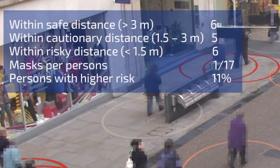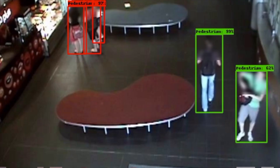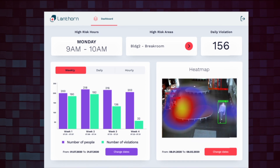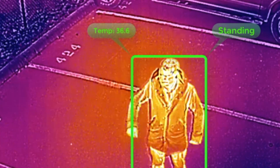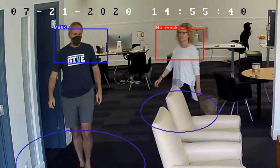During the pandemic, we've seen innovations in ways to monitor people's movement and activities to help stop the spread of the virus. This includes using drones like Dragonfly that can pick up on people coughing, and a system from Cameo which detects whether or not people are wearing masks.